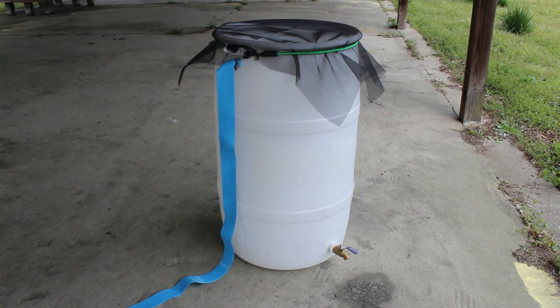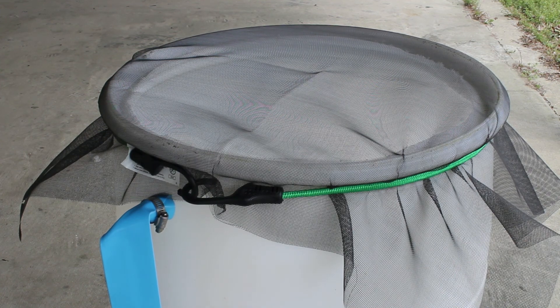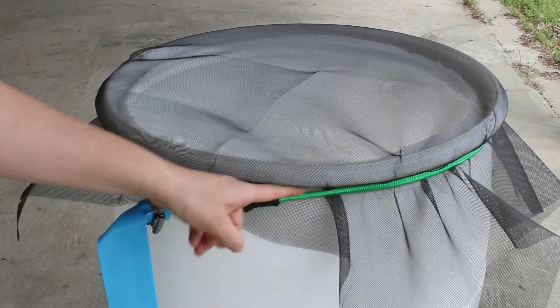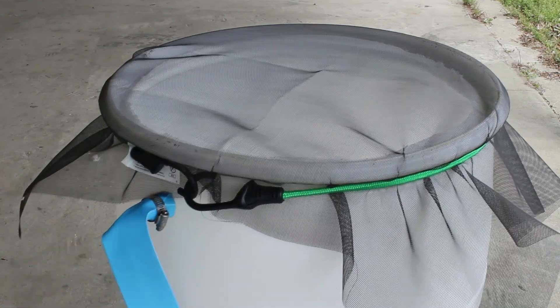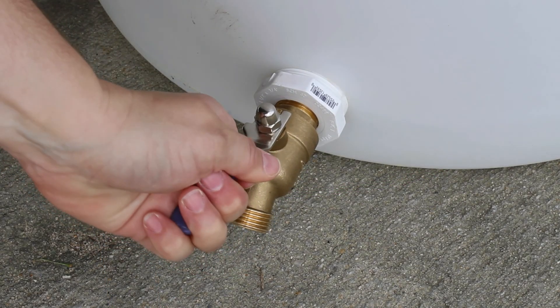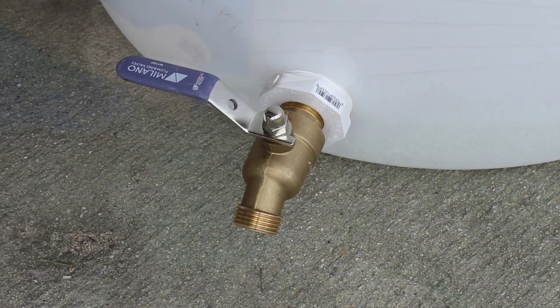Thanks for doing your part to protect water quality by building a rain barrel for your home landscape. This is what a completed rain barrel looks like. Let's take a closer look at some of the different parts. At the top, there's an opening to collect rainwater. There's a protective screen attached with a bungee to keep debris out. On one side, there's an overflow hose — if your rain barrel fills up during a rain event, the overflow allows extra water to be redirected to a planted area or even a second rain barrel. At the bottom is a hose bib, which allows you to control the flow of water out of the rain barrel.